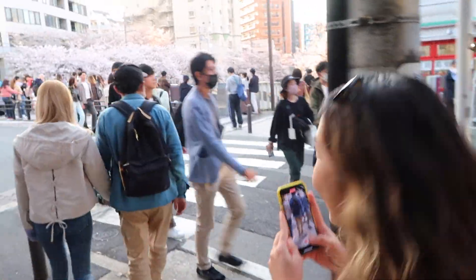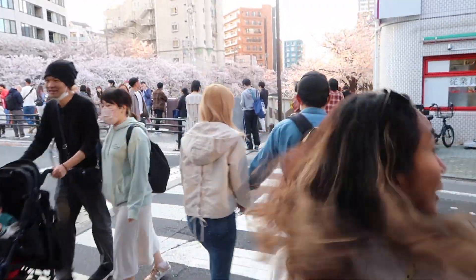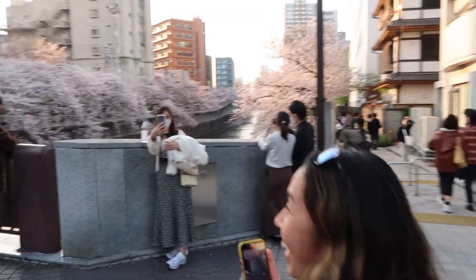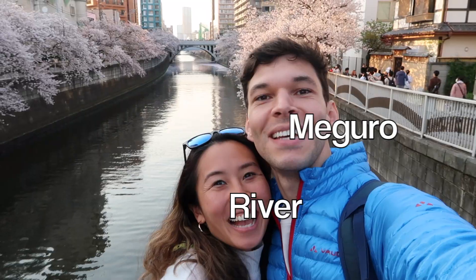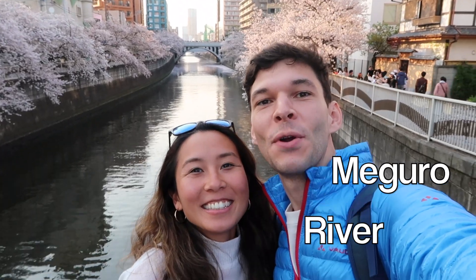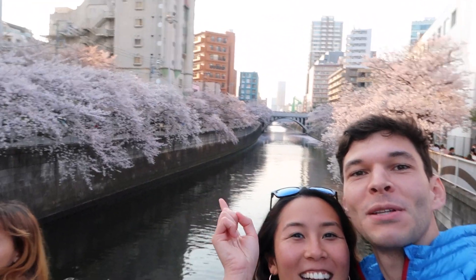You ready? Yeah. Whoa, whoa. Oh, it's beautiful. Look at that. Here we are at Moguro River. There's more cherry blossom behind us.